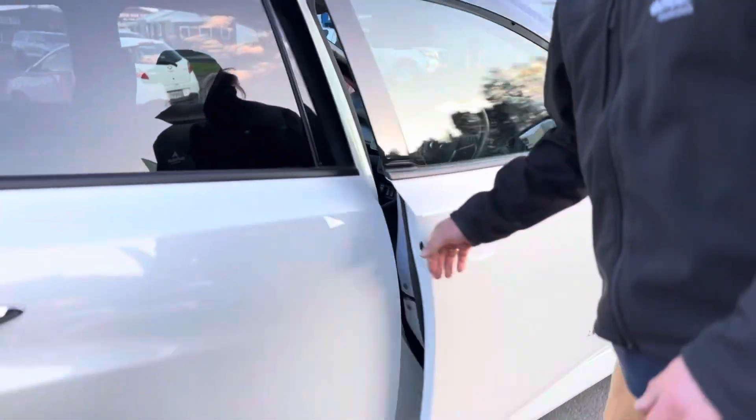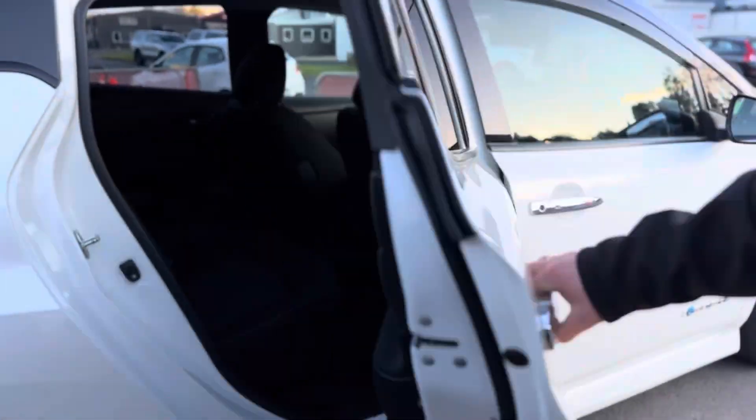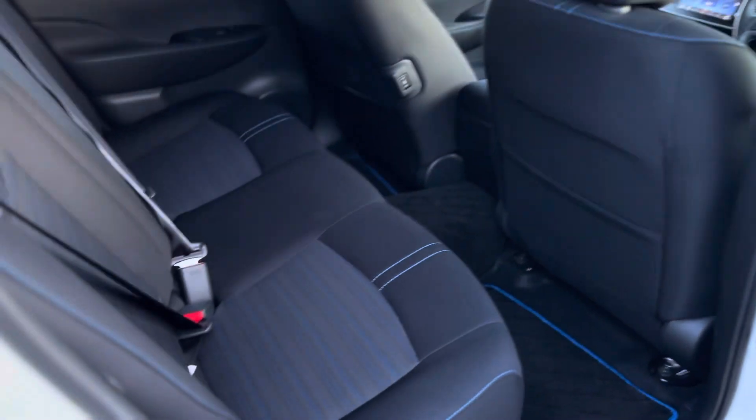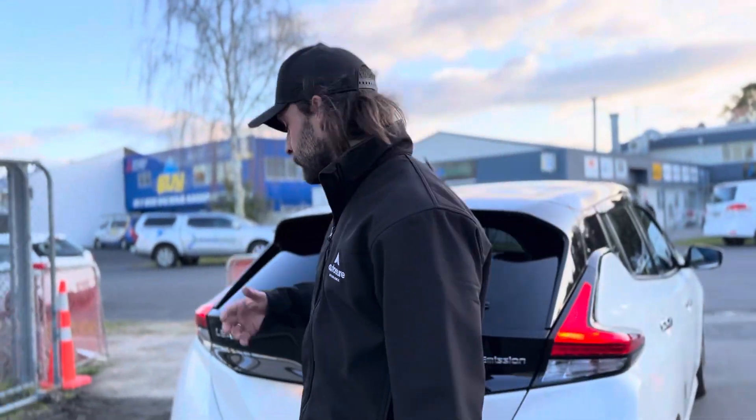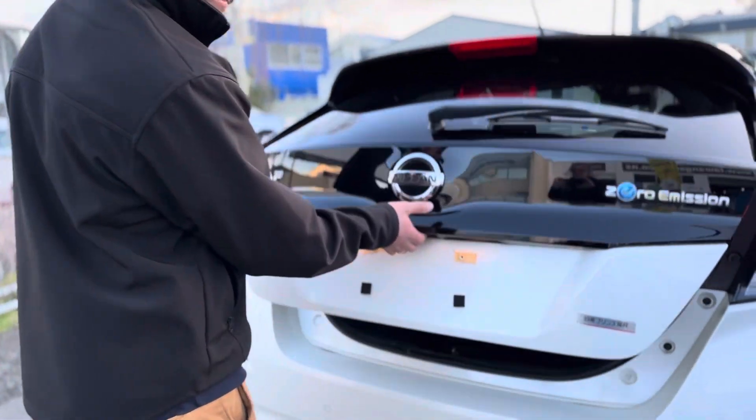These LEAFs have 10 airbags, as well as heated rear seats and heated front seats, along with a heated steering wheel. Those features might sound like a gimmick, but they're really good at saving energy. It saves you from draining your battery using the heat pump in these cars, which is also very energy efficient.